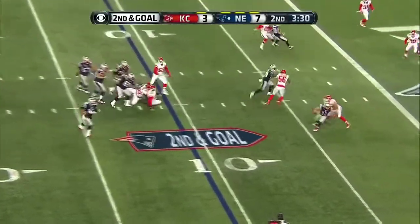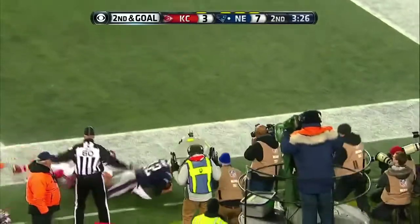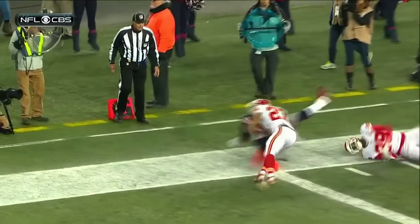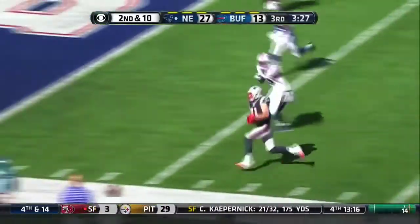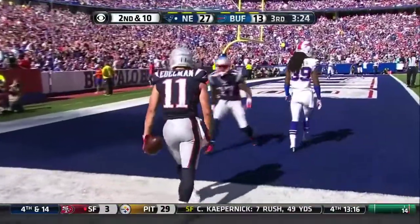Brady, steps up. Brady on the move. Brady looking for the angle! Brady, did he get there? Edelman, and he dives to the pylon! Count it, touchdown!